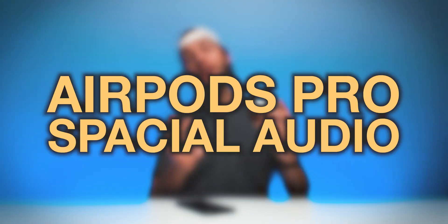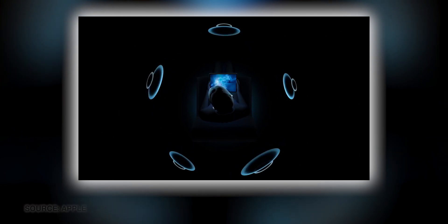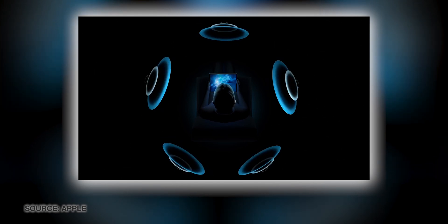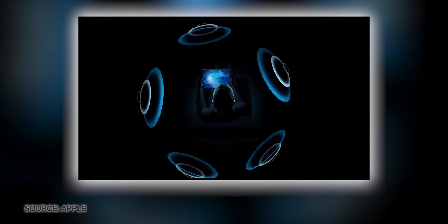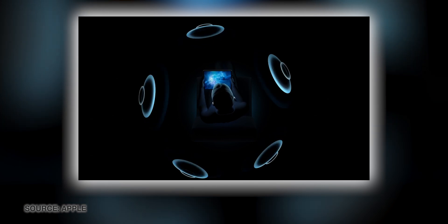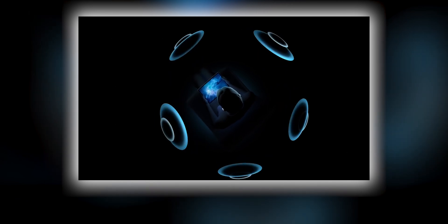Next up, let's quickly cover Spatial Audio for the AirPods Pro. In iOS 14, the AirPods Pro are now going to get Spatial Audio, which basically means your experience using the AirPods when you're watching a movie or TV show is going to become that much more like being in a movie theater. I really like this feature because I use the AirPods Pro most when I'm actually watching content on my Apple TV.